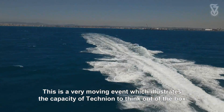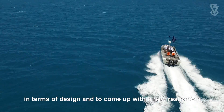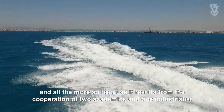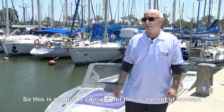This is a very moving event which illustrates the capacity of Technion to think out of the box in terms of design and to come up with a new realization which is really something very impressive from an engineering point of view, and all the more so because it results from the cooperation of two academics and one industrial. So this is not just a concept but this is a proof of concept.